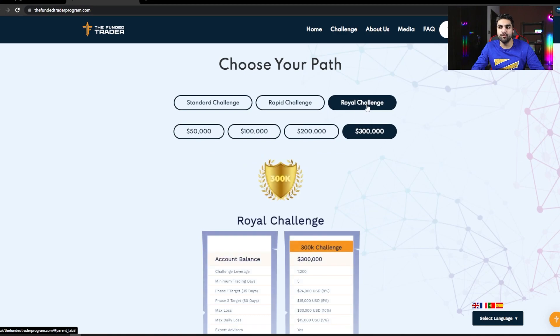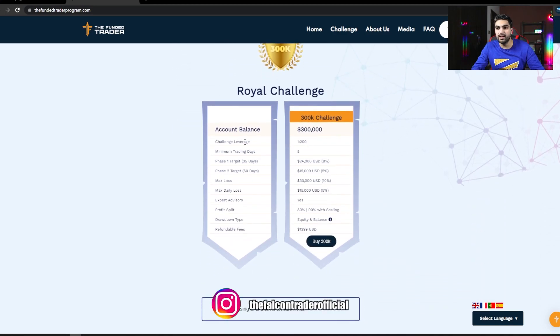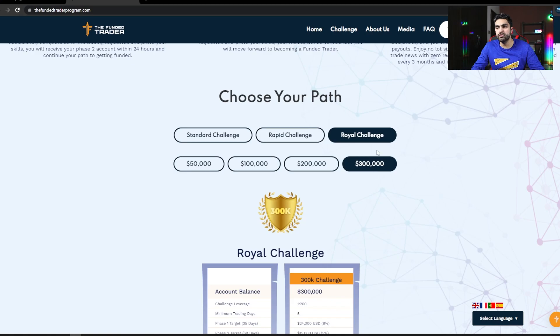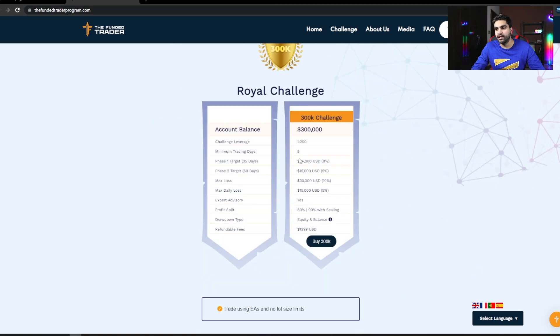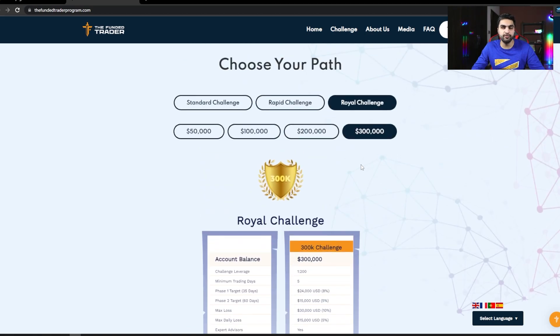The third funding model is the royal challenge model, where you can choose accounts from $50,000 up to $300,000. The leverage here is 1:200, the highest they offer. Phase 1 profit target is 8%, phase 2 is 5%. You get 35 days on phase 1 and 60 days on phase 2. The maximum loss limit is 10% with a 5% daily drawdown. Importantly, you are allowed to use expert advisors only in the royal challenge model — not in rapid or standard. The $300,000 account costs $1,399.